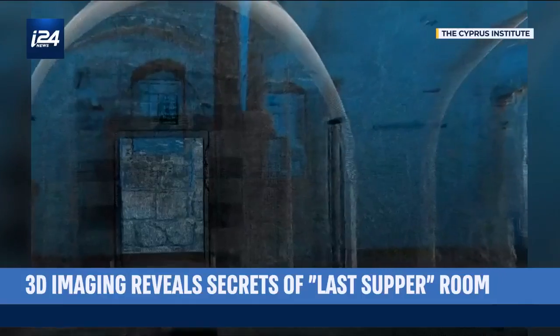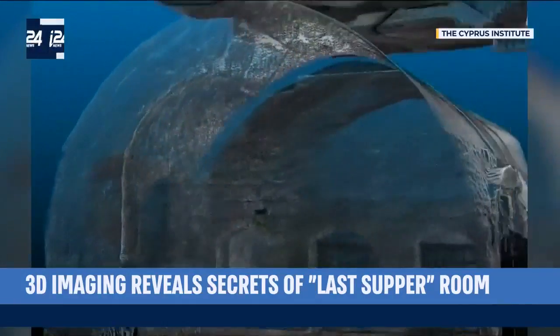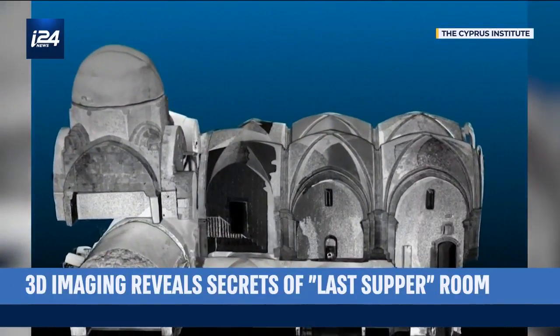Using advanced photographic techniques and laser imaging, researchers from Israel's Antiquities Authority and European research institutions have recreated the hall in extraordinary detail with these electronic eyes.